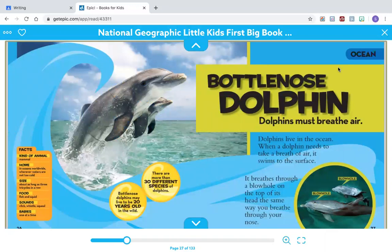As we read the section together, think about what you learn about dolphins. Point to your brain and repeat the thinking job: What do I learn about Bottle Nose Dolphins?